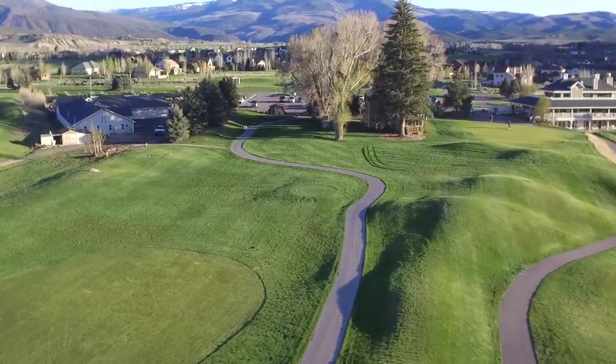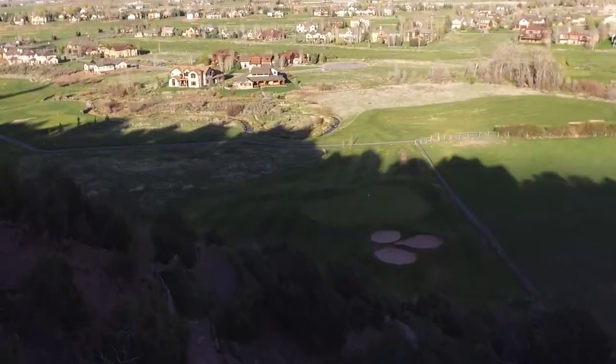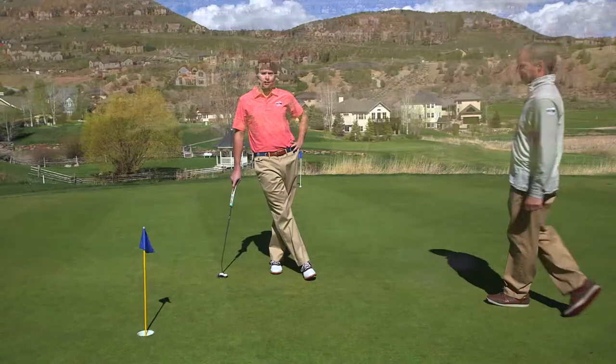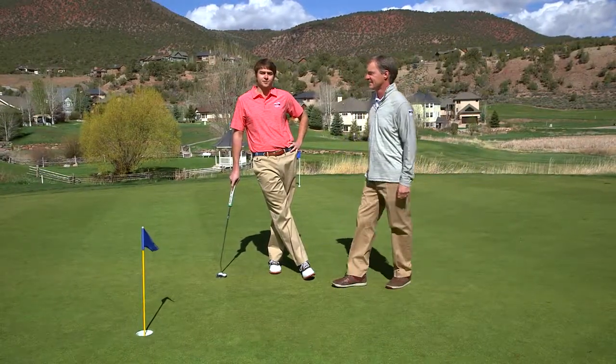Welcome to the Gypsum Creek Golf Course, a beautiful 18-hole Pete Dye Design Championship course here in sunny Gypsum, Colorado. I'm joined today by PGA professional Tom Busby. Tom's going to give us an overview of the course before Tom and I head out to play the signature 17th hole.